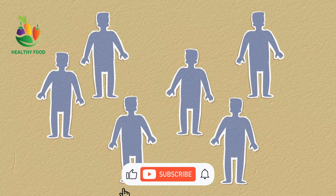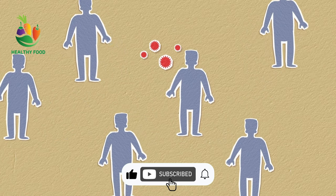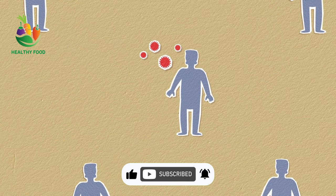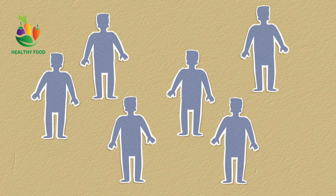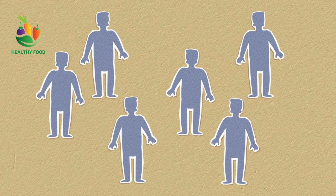Cancer refers to a group of diseases characterized by the uncontrolled growth and spread of abnormal cells in the body. It can occur in practically any part of the body and can spread to different parts through the blood and lymph systems.